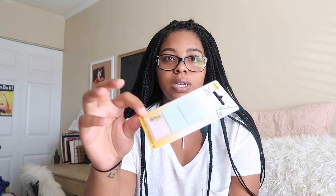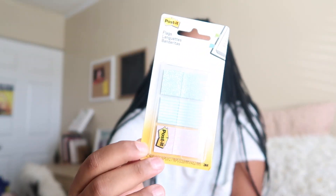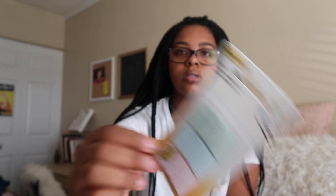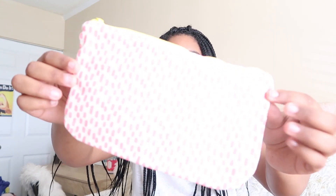I also got some page flags for textbooks and notebooks — these ones are super cute, I don't think I've ever seen ones like these; usually they're just basic ugly colors. Next I got a ruler because I always find myself needing one and it was less than a dollar, so why not. I also got this super cute small notebook — it's not really for school; I got it to keep in my purse so I can write lists and notes throughout the day.